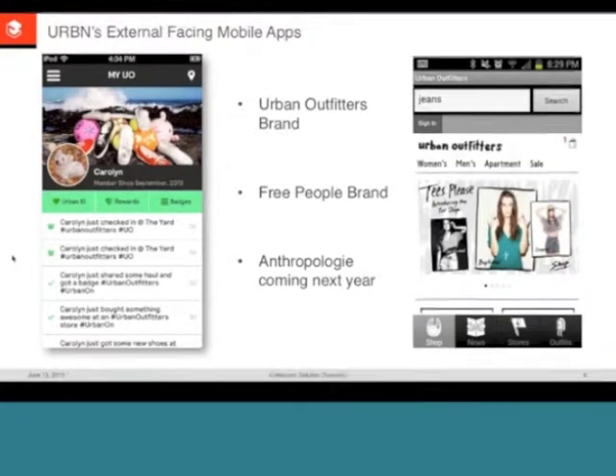They're also integrating with Twitter, Foursquare, and shipping a new Instagram feature soon.